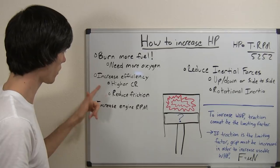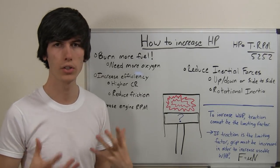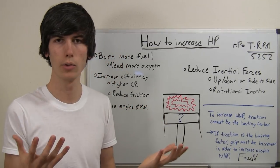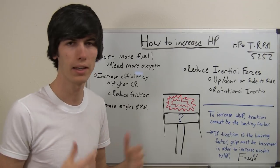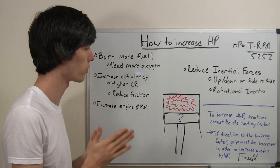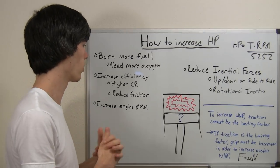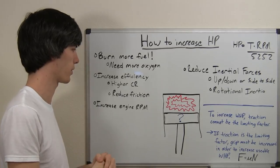Another way you can increase horsepower is to increase your efficiency. If your engine is more efficient, it's losing less power — and if it's losing less power, it's making more power. One of the ways you can do this is to increase the compression ratio. If you increase your compression ratio, naturally your engine is going to be more efficient, and you will have more horsepower than if you had a lower compression ratio.